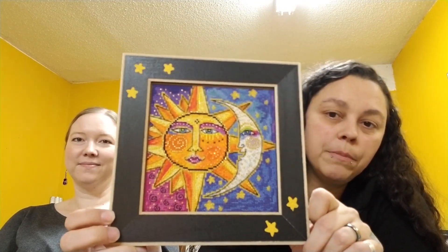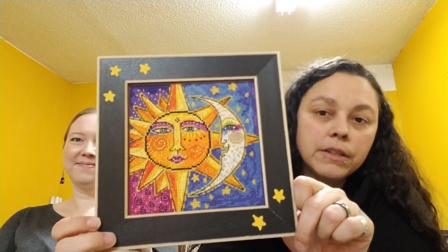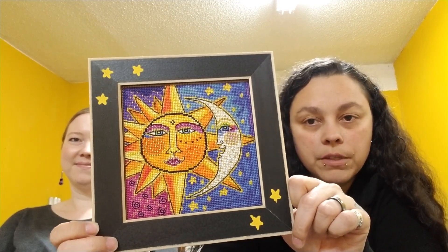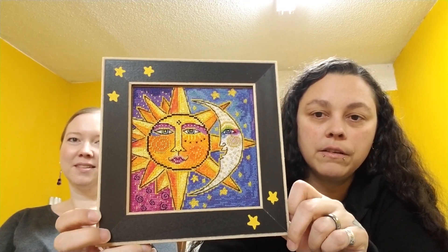Also, I finished my son's Mill Hill kit. I bought this frame at a stitching shop in Denver and it fits perfectly — well, it's a Mill Hill kit frame. The stars match up perfectly too. He'll be getting that for Christmas, and that's all I have for finishes. Two finishes in two weeks, not too bad.